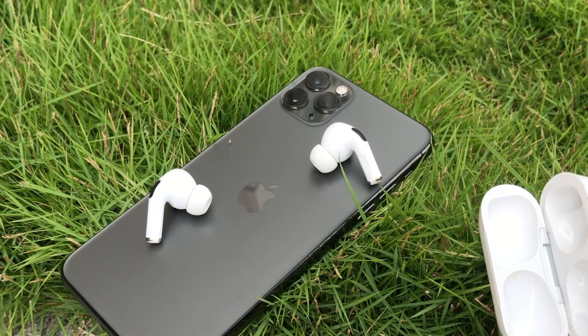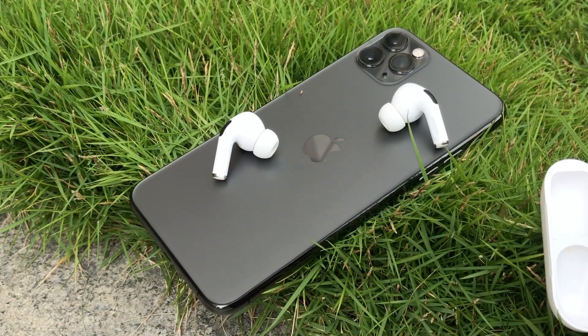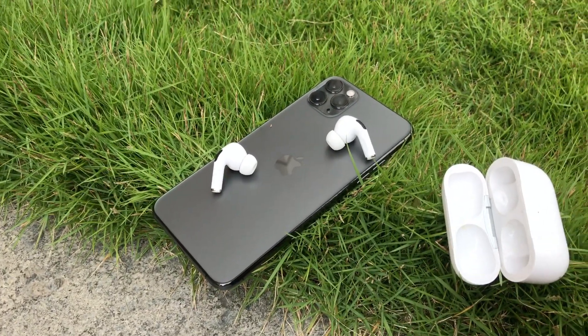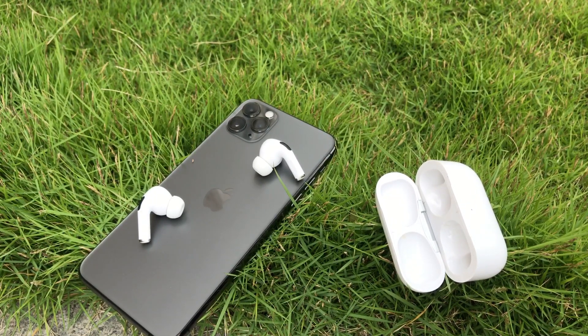If this video was helpful, be sure to give it a big thumbs up and subscribe to this channel — I do these types of videos almost daily and I'll be covering a lot about this device and many iPhones. Subscribe and turn on notifications. Peace out, and your boy will meet you in the very next episode.